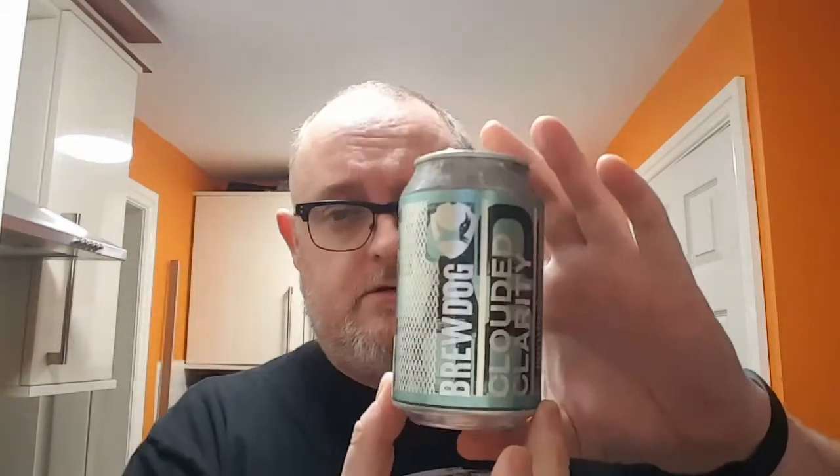If you've had this Cloud of Clarity, let me know what you think. I like it, I would buy it again and again. If it were in mainstream supermarkets I'd recommend it to friends as well. If you're watching for the first time, hit the subscribe button and the little bell. If you want to subscribe to the Fanzine I think you can do it on the BrewDog website. I'll see you in the next one!